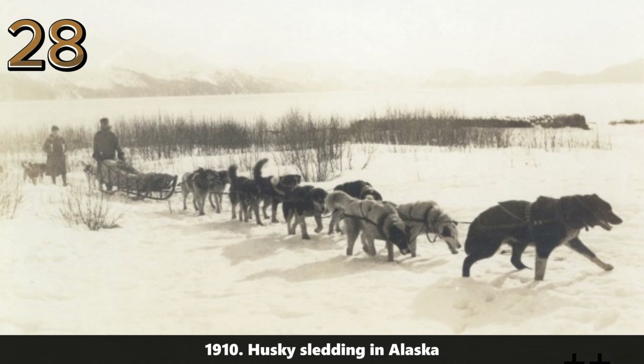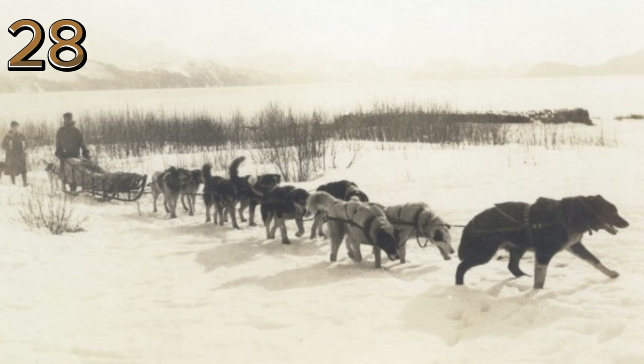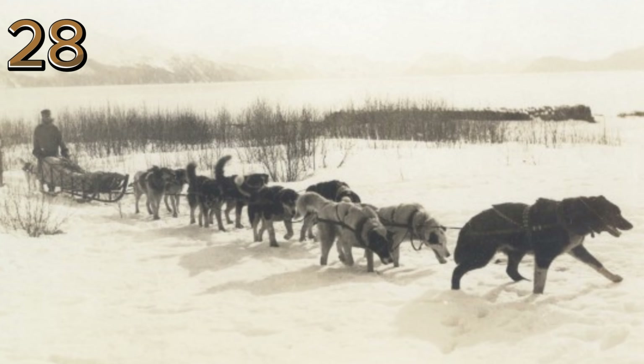1910: Husky sledding in Alaska. A team of Huskies pulls a sled across the snowy Alaskan landscape, showcasing traditional modes of transportation in the harsh Arctic environment.